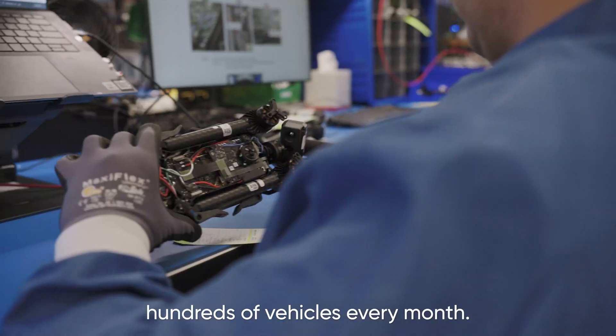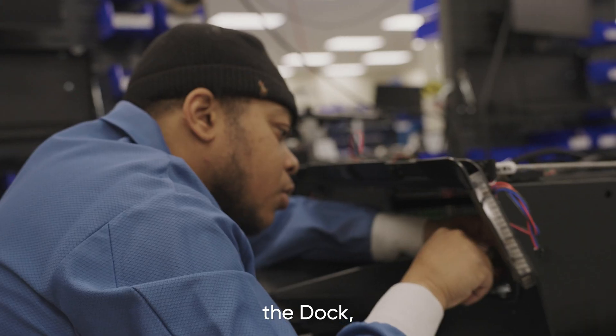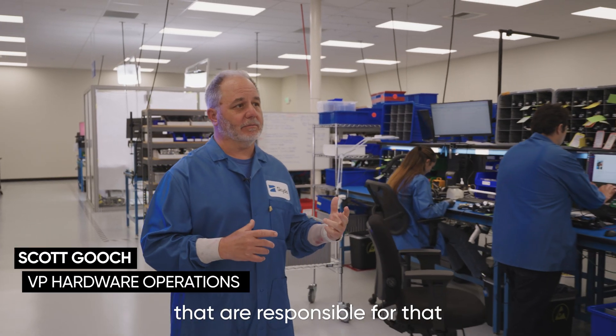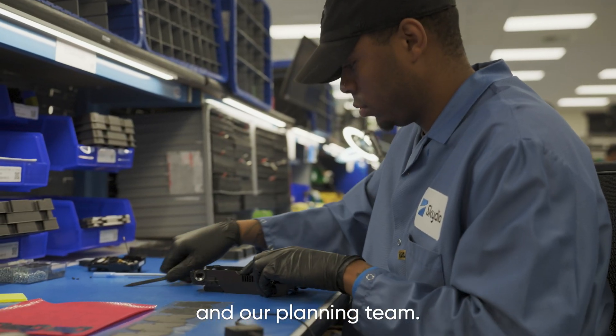This is our facility. We're building hundreds of vehicles every month — the X2 drone, the dock, and the controller are all being manufactured here. There are over a hundred people here responsible for that, from operators, technicians, engineers, and our planning team.